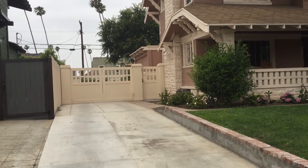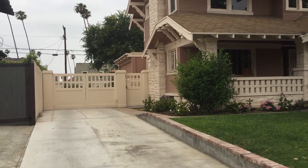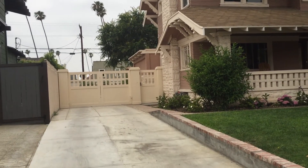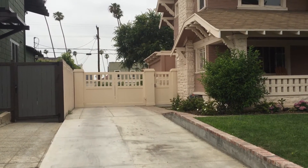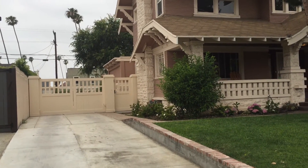This is Yael with Mulholland Security. We have built the gate here. This house is in the country club section of historical zoning in Los Angeles. We designed the gate with the homeowner and made plans and renderings for the historical commission to approve.